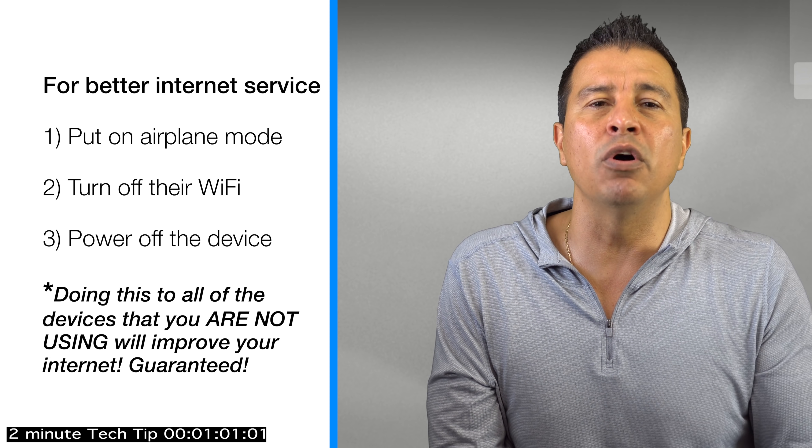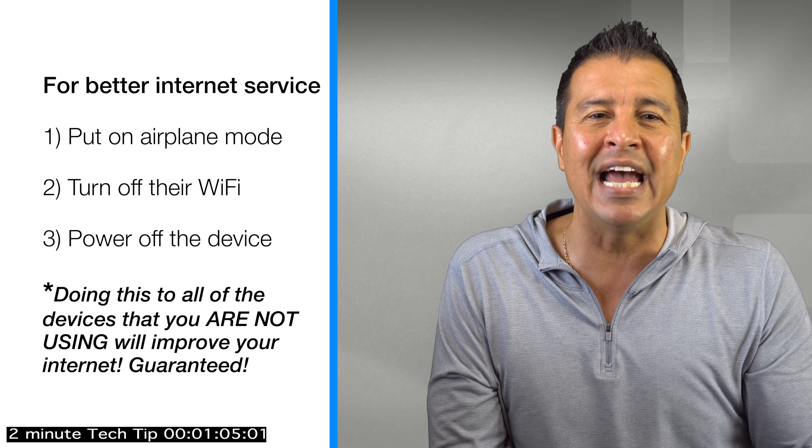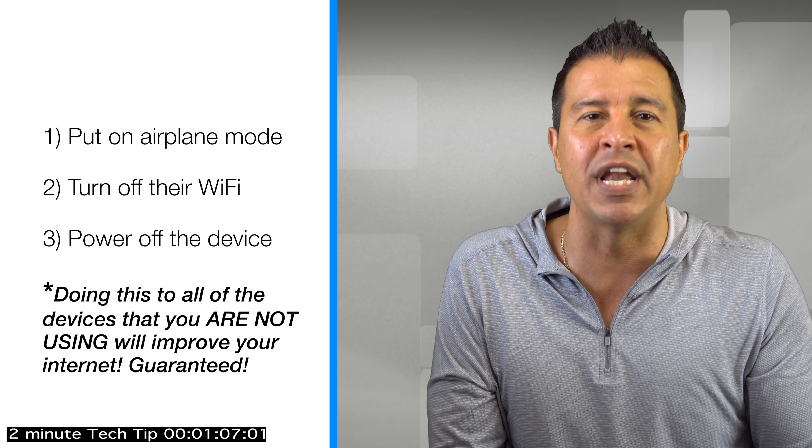In order to get faster Wi-Fi and eliminate the buffering and the slowdowns of your internet speeds when you're streaming or gaming, go into those devices and put them in flight mode, turn the Wi-Fi off, or better yet, just power the device off if you're not using it. When you do that, you will notice a major difference in your internet speeds.